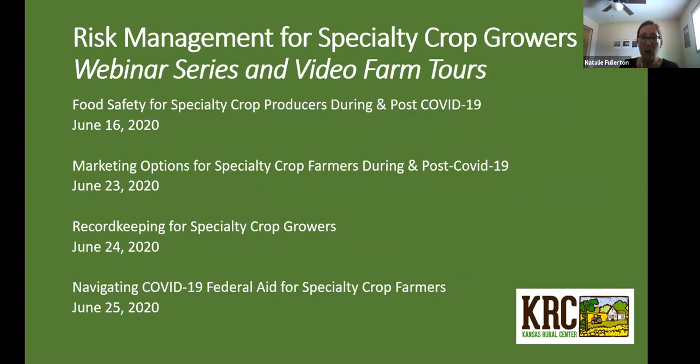Tonight's webinar is organized as part of KRC's Risk Management for Specialty Crop Growers project, which has focused for the past couple of years on business and financial strategies, tools, crop insurance, and USDA programs available to specialty crop growers. Tonight's webinar is the last in our series. All of these webinars are recorded and getting linked up on our website, so if you didn't catch the other webinars you'll be able to find those there.